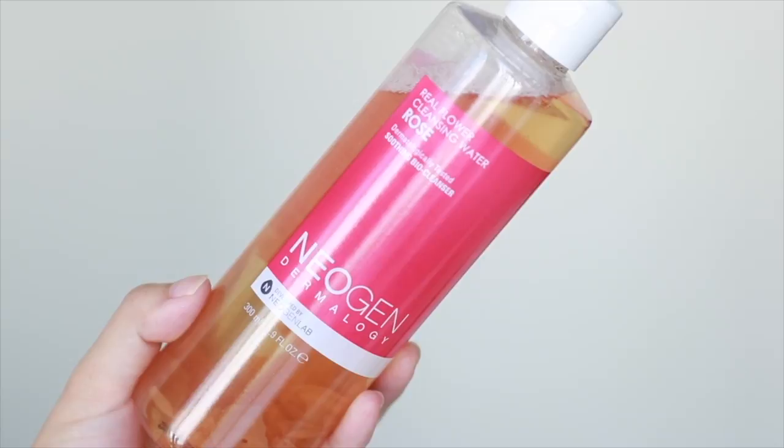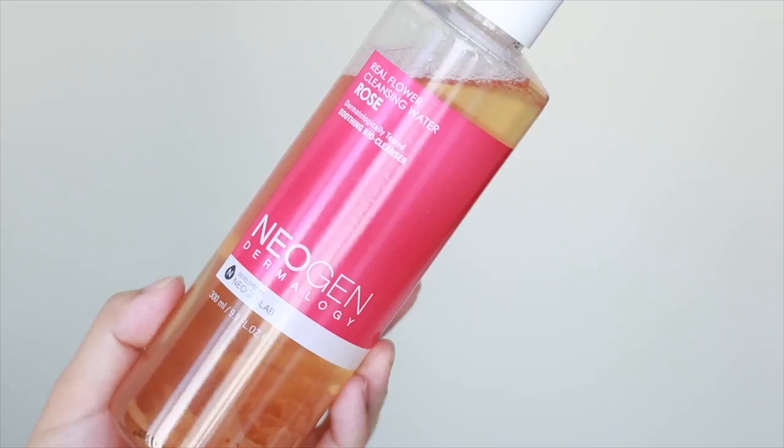I also tested the Neo General Flower Cleansing Water in Rose, also from Soko Glam, and I quite enjoy this. It's definitely a toner to me. I like to use it after cleansing on a cotton pad and go over everything to make sure my skin is balanced and ready for the next steps. I've been using it in the morning specifically to cleanse off my skin from anything overnight — serum leftover and anything like that. It's a really good toner and cleansing water; you can use it as both.